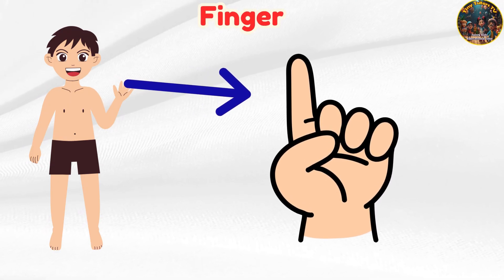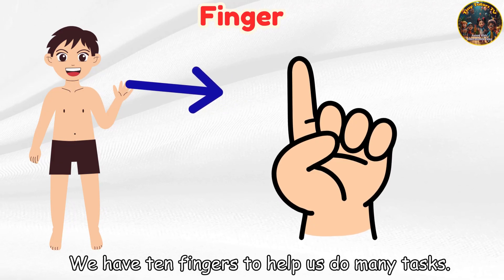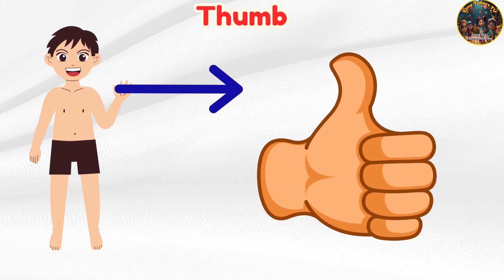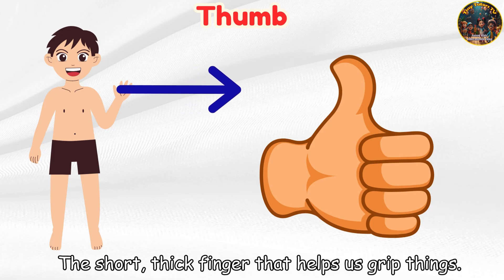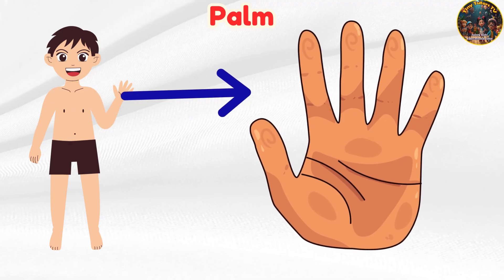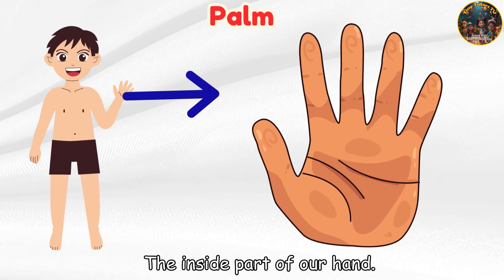Finger — we have ten fingers to help us do many tasks. Thumb — the short, thick finger that helps us grip things. Palm — the inside part of our hand.